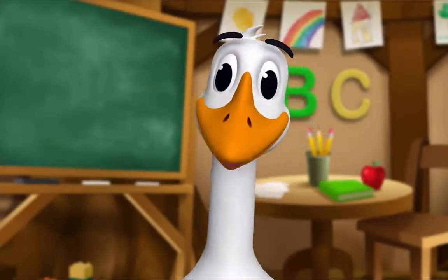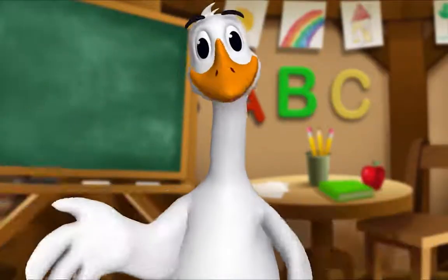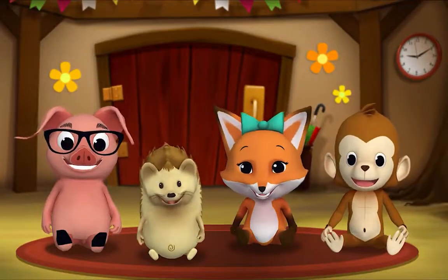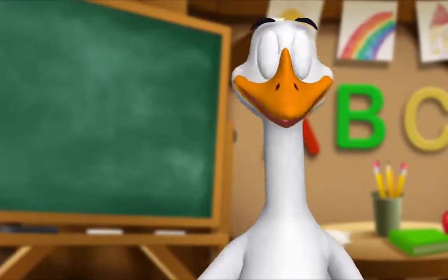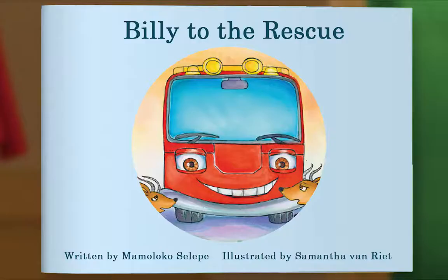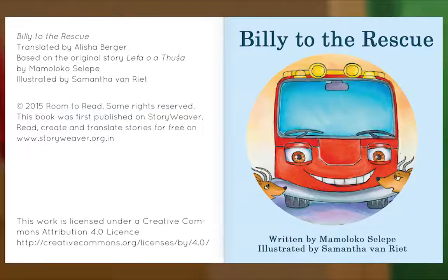It's story time! Yay! Gather round, everyone! What book are we reading? We're reading this one. It's called Billy to the Rescue. It's about a fire truck who is worried about something. I wonder what it is. Let's begin. Billy to the Rescue, written by Mamaloco Silepe, illustrated by Samantha Van Riot.